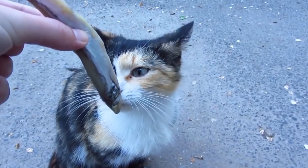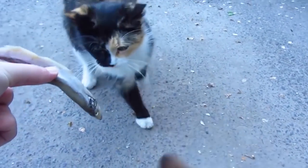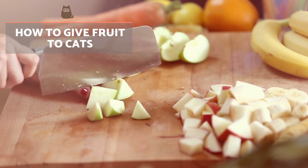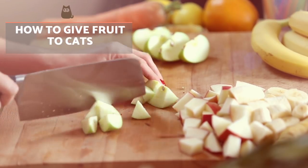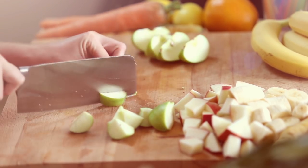Fruit should never exceed more than 5% of a cat's total diet, with the main sources needing to be meat and fish. This is why we can only offer cats pieces of fruit from time to time and in small quantities. A perfect way to give fruit to your cat is to use them as a reward for good behaviour, as they are healthier, more digestible and more refreshing than commercial cat treats.